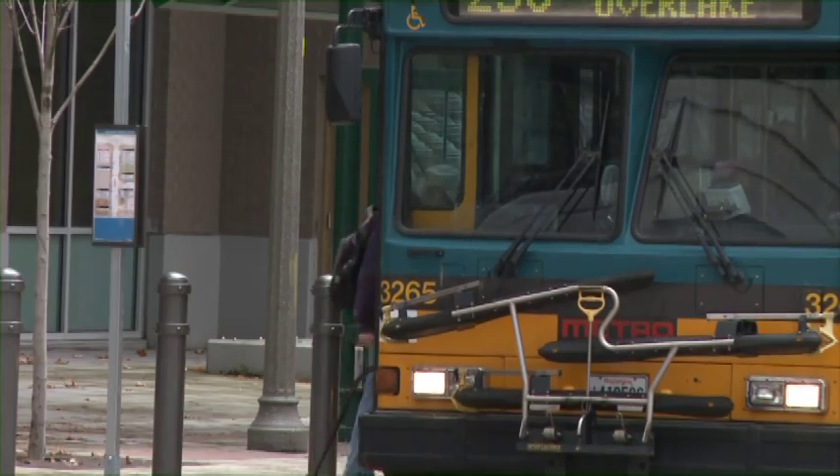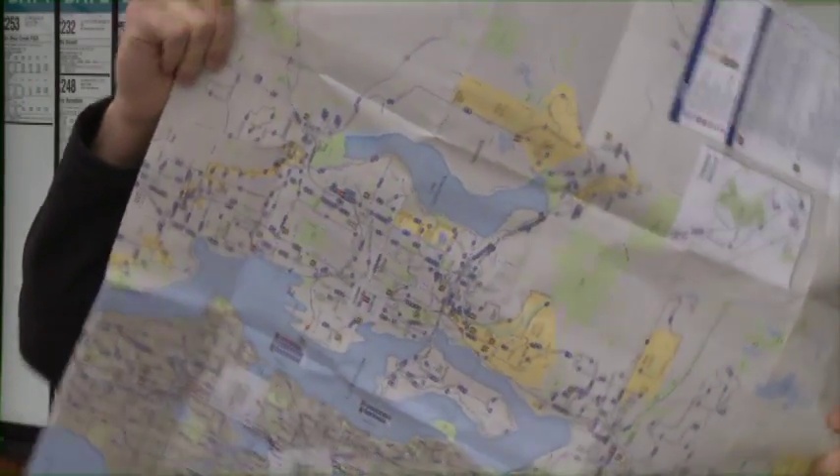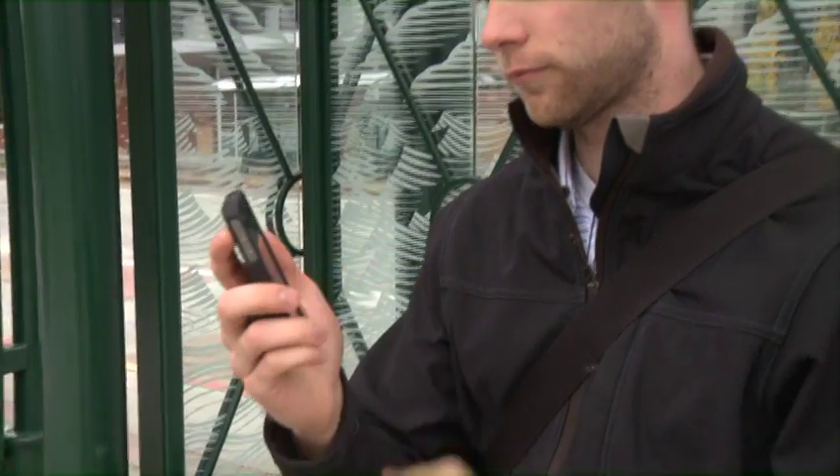Riding the bus is a great way to get around in Redmond. To guide you on your trip, it is common to rely on paper schedules, but paper is so analog. Why not use your mobile phone?